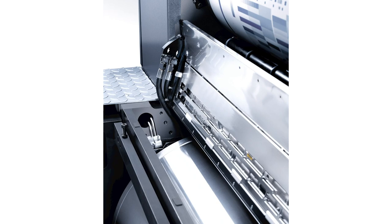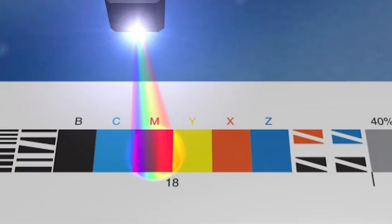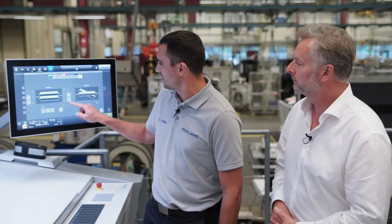Impress control is the only in-line system that controls register and color from the start based on LAB, and not just on sometimes misleading density measurements. It ensures incredibly fast setup as well as stable control during production, and all measured data is available afterwards as proof of quality. As inking and dampening go hand in hand, High Color Pro enables the amount of dampening solution to be dosed independently on the operator side and the drive side while the press is running, directly from the press center.